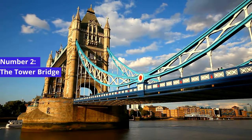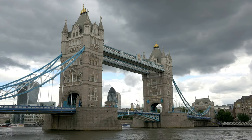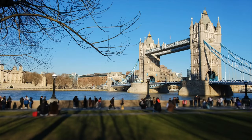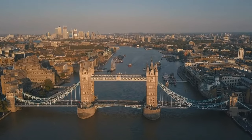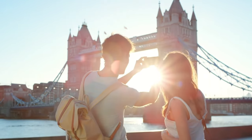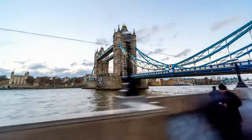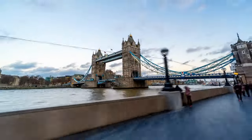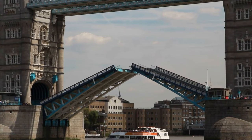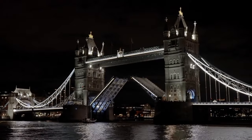Number 2: The Tower Bridge. Just a stone's throw away, you'll encounter the world-famous Tower Bridge, an engineering marvel that combines form and function. The Tower Bridge is not only a picturesque drawbridge, but it's also an iconic symbol of London. Cross its high-level glass-floored walkways for panoramic views of the River Thames and the city beyond, and if you're lucky, you might witness the awe-inspiring moment when the bridge's bascules rise to allow a passing ship to glide underneath.